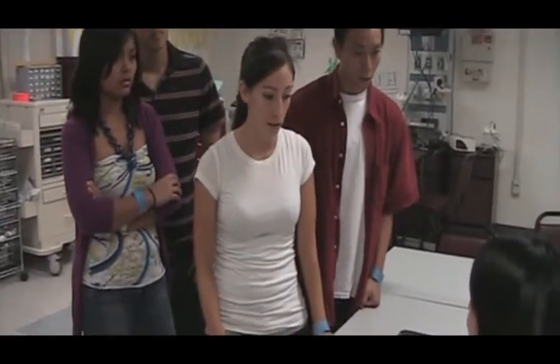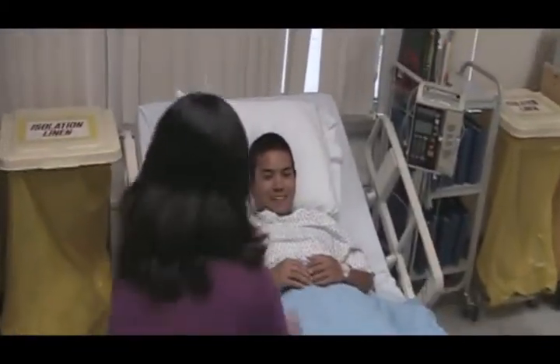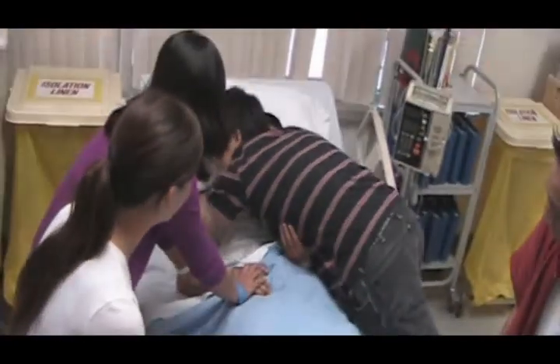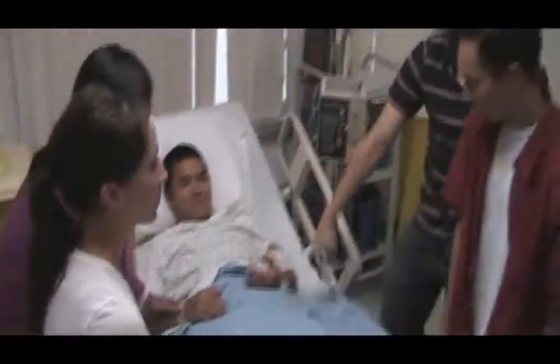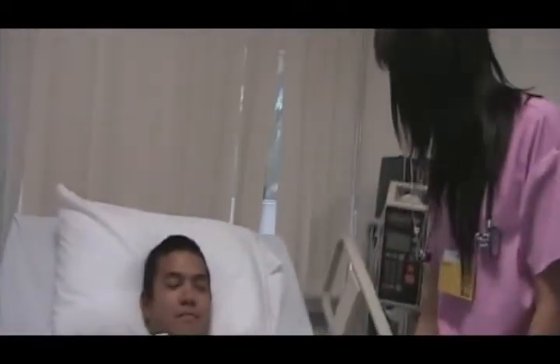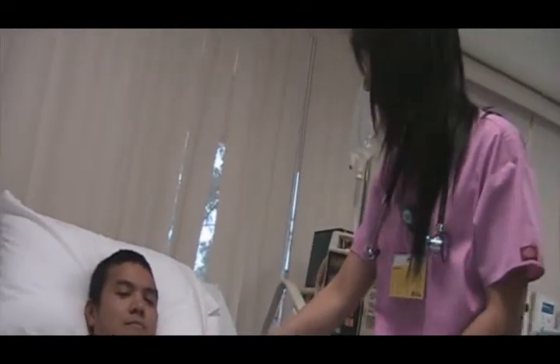So did you guys want to see him? Yeah. Okay. Your friend is here. Tyler! Tyler bro, you're home. I'm going to do a quick assessment on him. How's your pain level right now? Zero. How's your nausea and vomiting? Good.